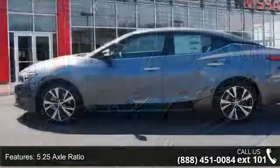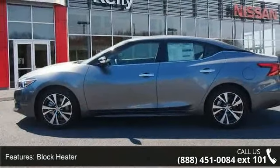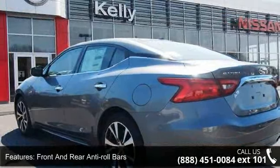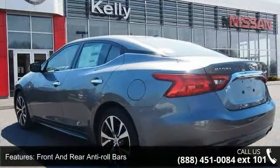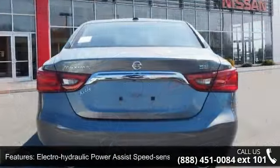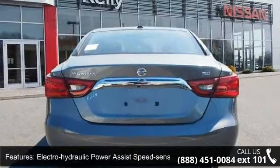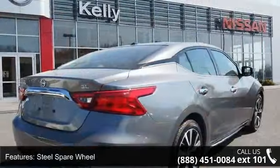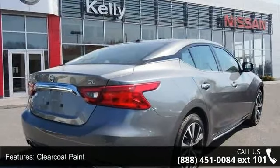This vehicle's top features include front-wheel drive, 5.25 axle ratio, block heater, front and rear anti-roll bars, electro-hydraulic power assist speed sensing steering, steel spare wheel, clear coat paint, chrome side windows trim and black front windshield trim, light tinted glass, and trunk rear cargo access.